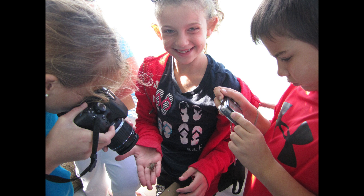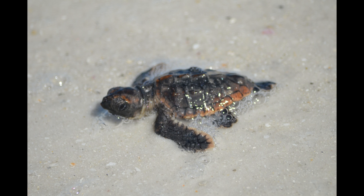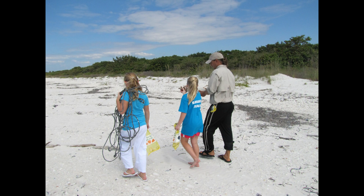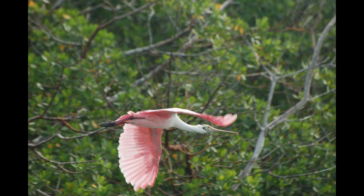Our Environmental Studies Program connects the students with nature and engages them in real-time adventures. Along their journey with us, they will become part of the survey team, encouraging their involvement and raising their excitement to not only learn, but to make a difference.